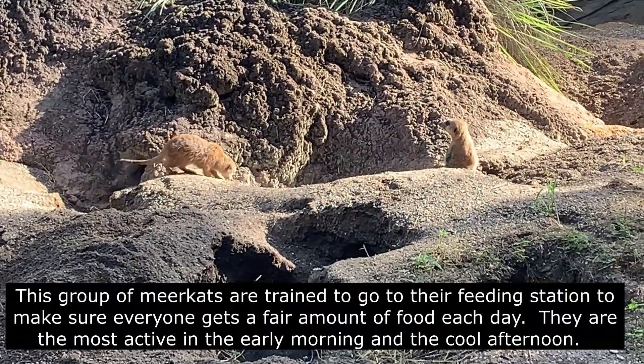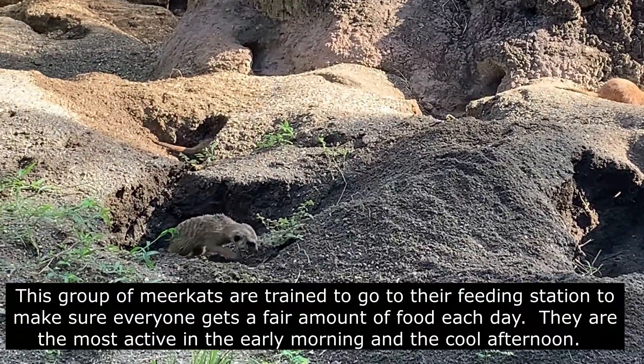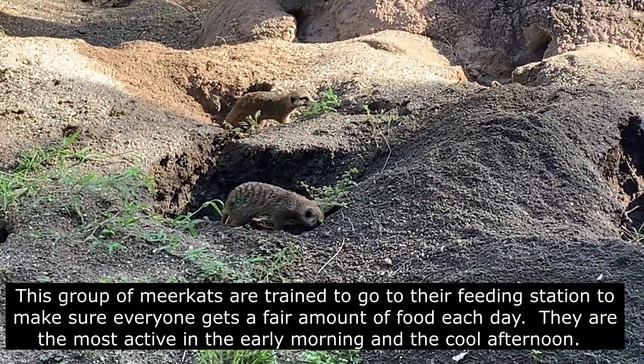This group of meerkats are trained to go to their feeding station to make sure everyone gets a fair amount of food each day. They are the most active in the early morning and the cool afternoon.